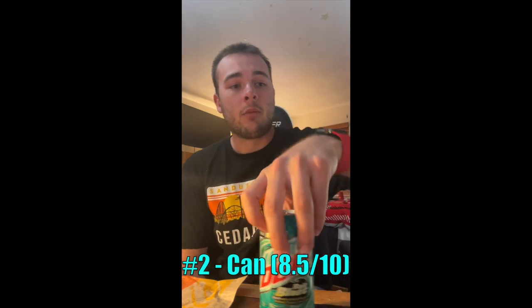Coming in second place will be the can. Big step up from the bottle — a lot more fizziness in here. It is very refreshing. I'm gonna have to give this an eight and a half.